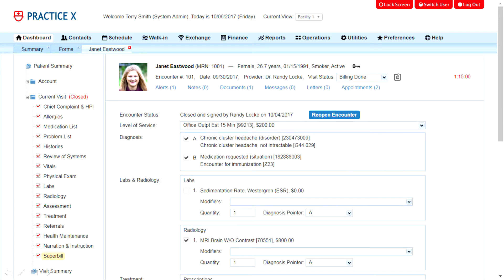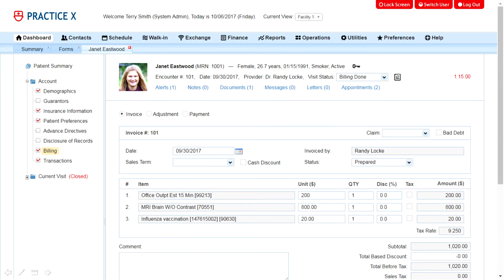When the encounter documentation is completed, the biller can review the super bill and submit electronic claims to health insurance companies via a clearinghouse such as Office Ally. The invoice is generated automatically by the system. The patient can see the financial transactions in the patient portal and pay for the balance using a credit card.